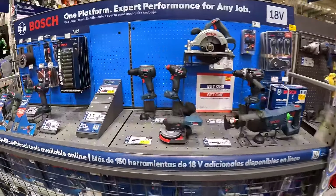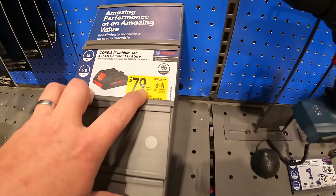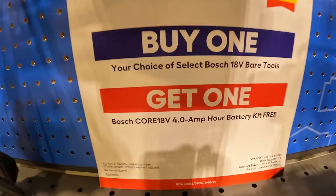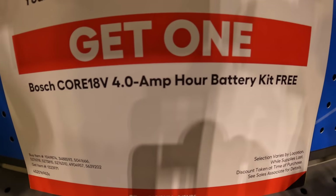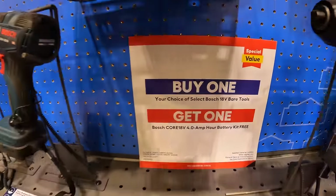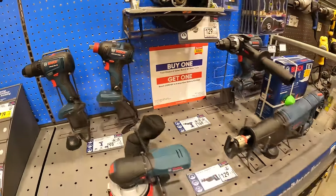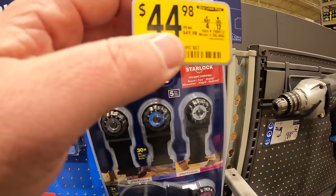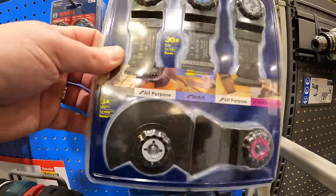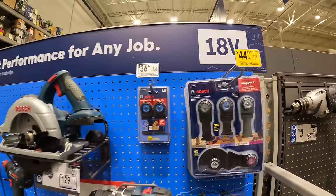Bosch is right here — they have a 4 amp hour battery for $79, was $119. They also have a deal where if you buy a select Bosch bare tool, you get a free 4 amp hour battery and charger kit. Bosch's Freak is an amazing innovation — love that. Also, 3 pieces for $44.98, was $49.98, for their StarLock 5-piece oscillating blades.